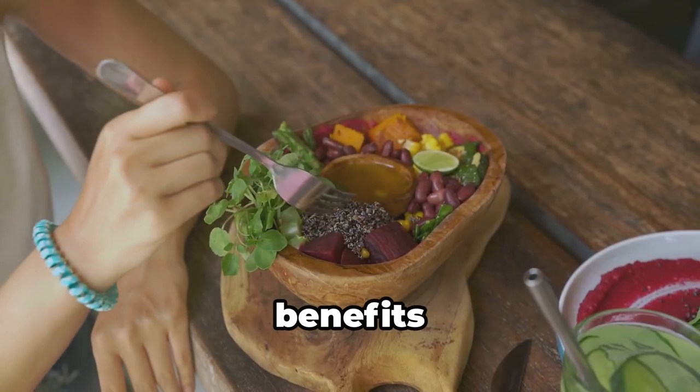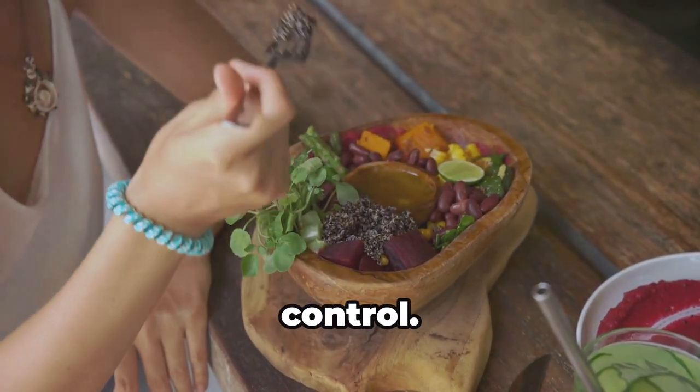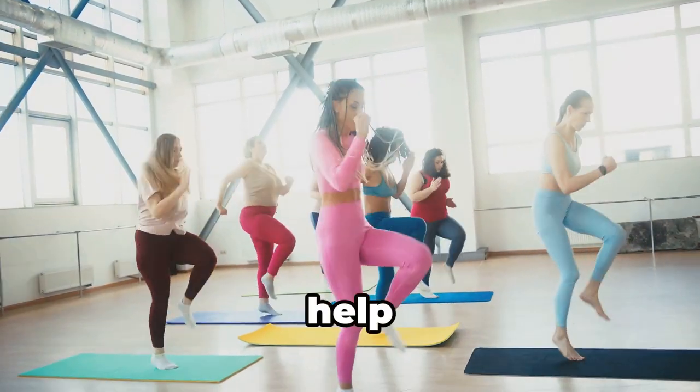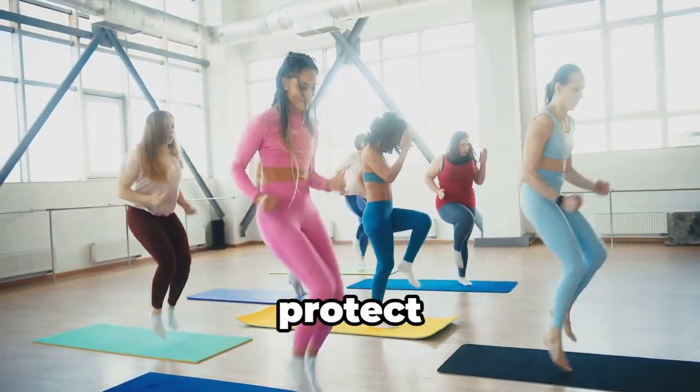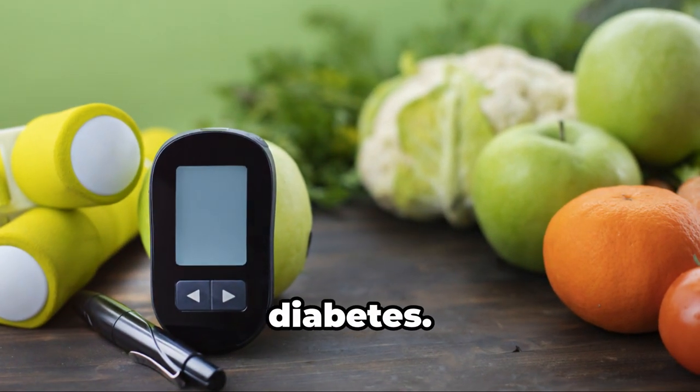And the best part? The benefits of intermittent fasting extend beyond weight loss and blood sugar control. Some studies suggest it can even help reduce inflammation and protect against heart disease, both of which are major concerns for people with type 2 diabetes.